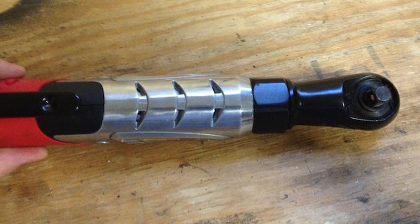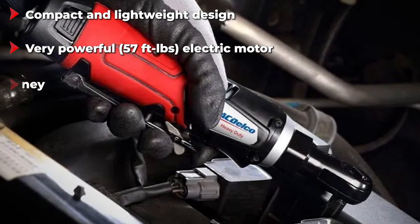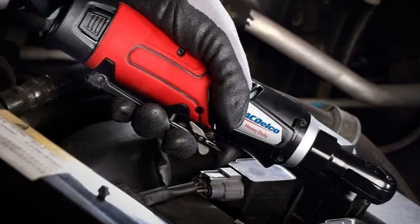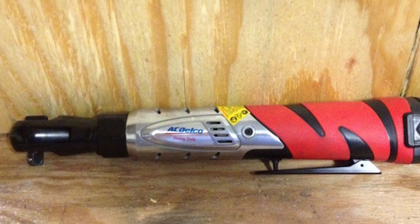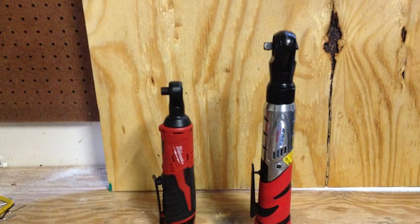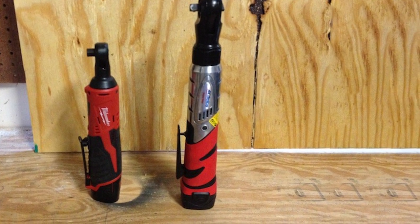The durable aluminum housing helps it be lighter than most, weighing slightly above three pounds. Maneuvering in tight spaces is also easy thanks to a clever design that makes the whole ratchet quite slim and compact. With a maximum output speed of just 160 RPM, this cordless ratchet is not among the fastest on this list, but unless you're working as a rally mechanic you probably won't notice the difference between 250 and 160 RPM.